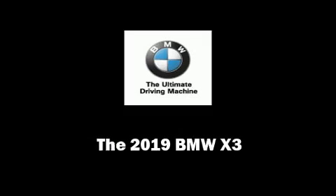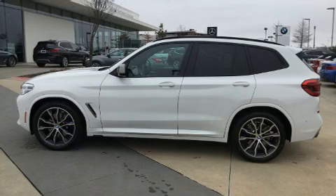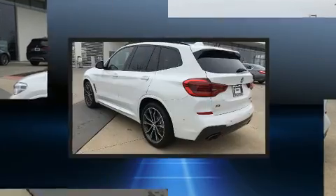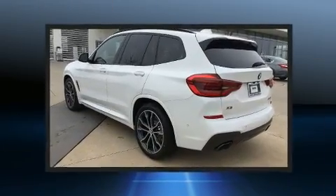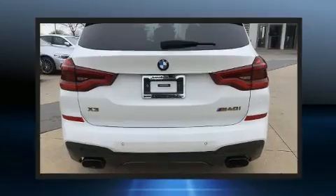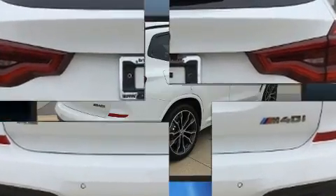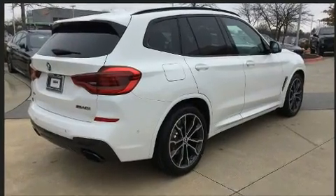Familiarize yourself with the 2019 BMW X3. Under the hood you'll find a six-cylinder engine with more than 300 horsepower, and for added security, dynamic stability control supplements the drivetrain. The engine breathes better thanks to a turbocharger, improving both performance and economy.